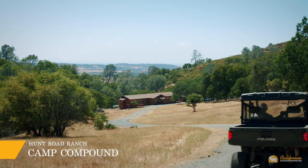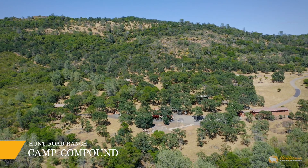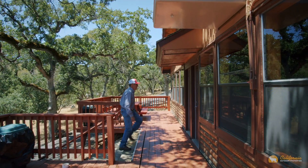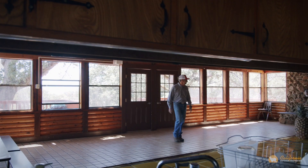Nestled below the A-frame house at a lower elevation is the church camp compound. The compound has several buildings all centered around a log cabin style building with commercial kitchen, large dining hall, wooden decks, and two bedrooms on the second story.